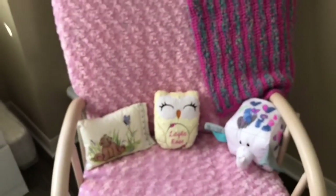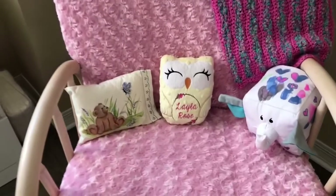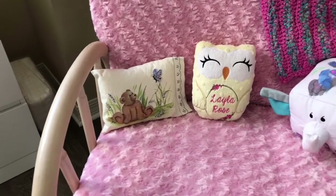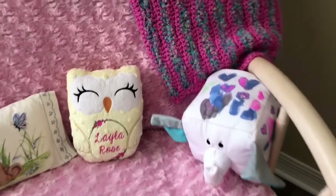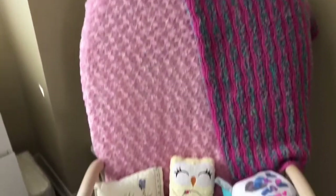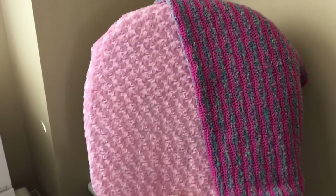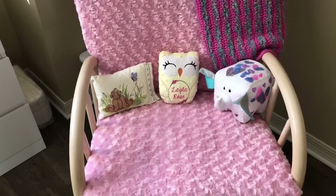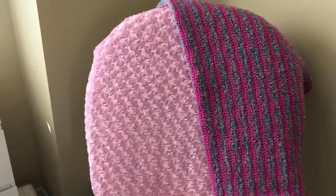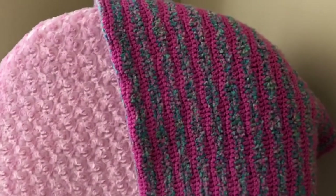Here is the rocker — this was actually made by my friend's friend as a baby shower gift. It says 'Layla Rose,' and it's handmade. The pillow with the little bear is handmade as well, from my aunt. And that one is definitely handmade by Isabella, given to her little sister. I actually redid this rocking chair — it was my brother's, then my sister's, then Isabella's, and now Layla's. The cushion was getting pretty worn, so I redid the fabric using hot glue.